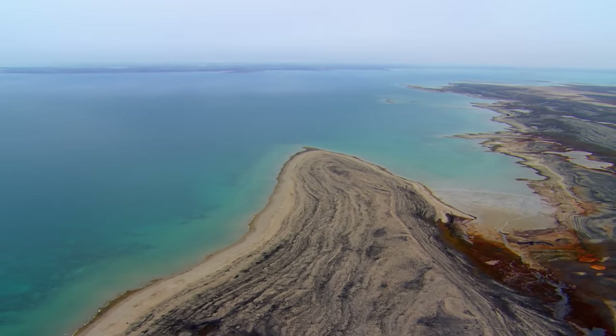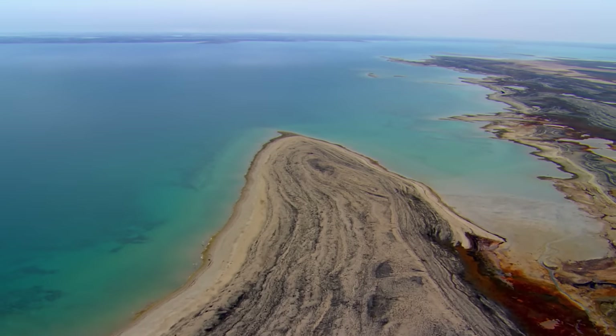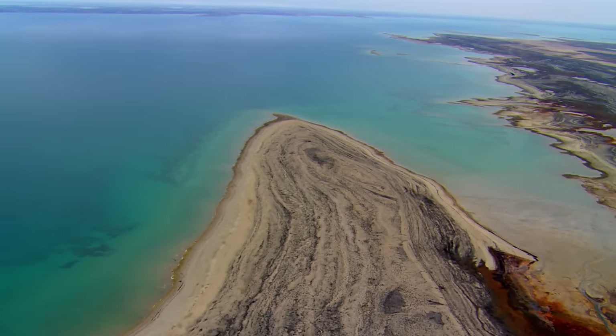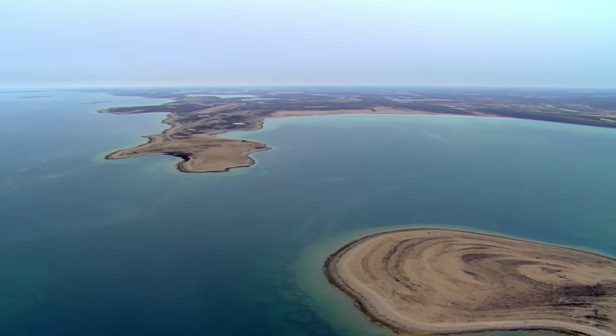On the coast, a maze of sandbars, capes, and tiny peninsulas stretch for kilometers, including Gladman Point, McClintock Bay, and Cape John Herschel.